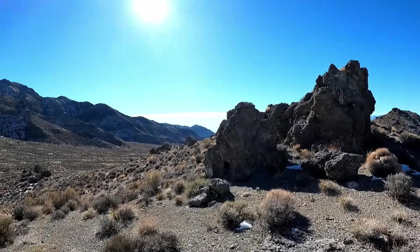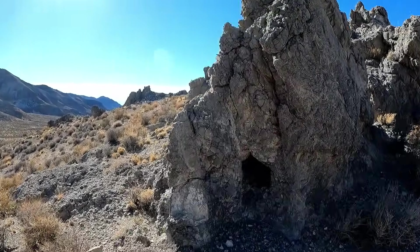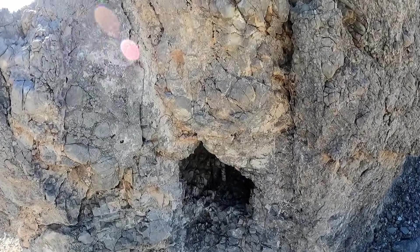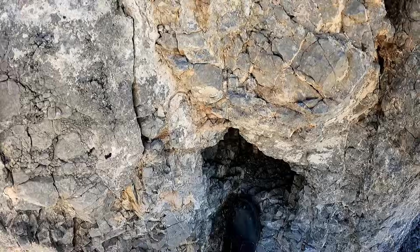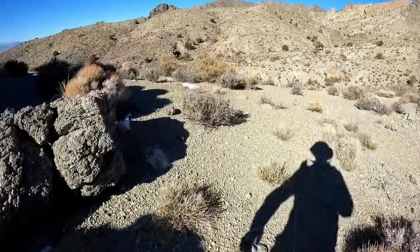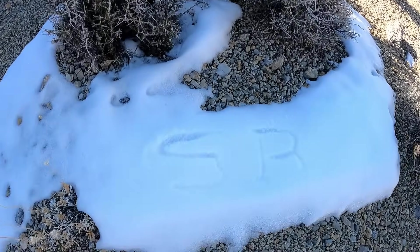From a distance this looks like a cave, but let me show you what it actually looks like. It doesn't even go in — it's just a cavity. Not really big enough for a person to go inside. There are piles of snow around here. That's the thing out here — a lot of what looks promising from a distance is just a surface cavity.